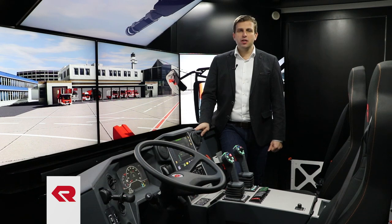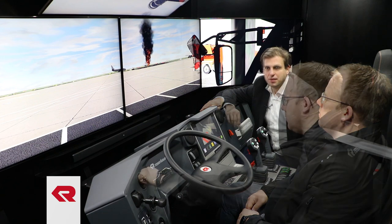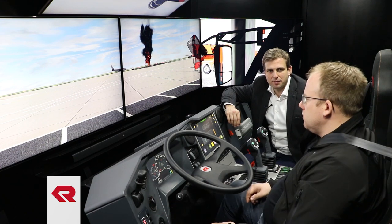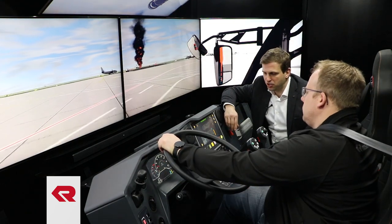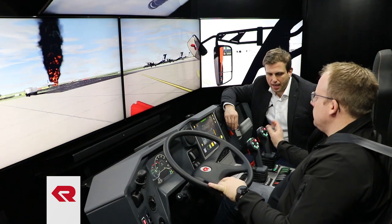Now I show you how we use the simulator. We have prepared a scenario to demonstrate: an A320 had some problems during taxiing and Peter will now respond to this scenario. First he starts the engine, then inserts the gear and releases the parking brake. He responds to the scene, activates the blue flashing lights and the sirens during the drive, and also activates the turrets and the foam.